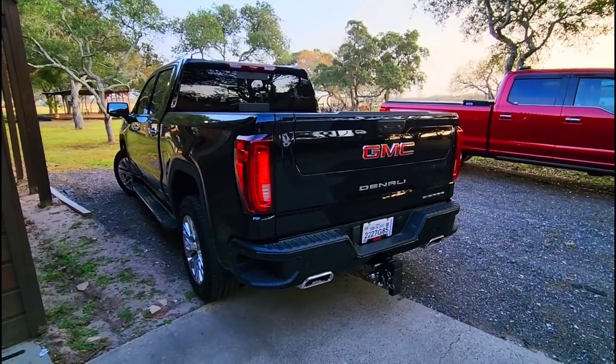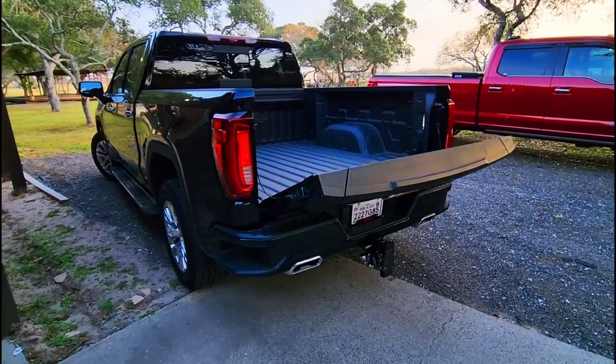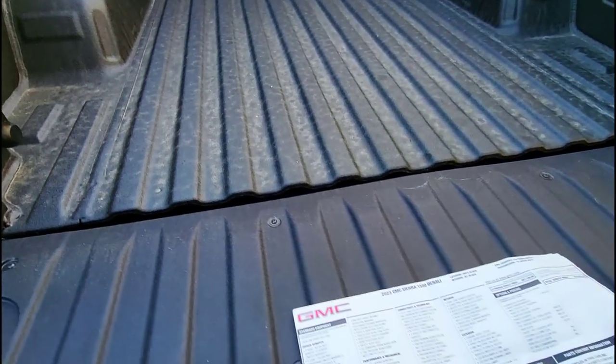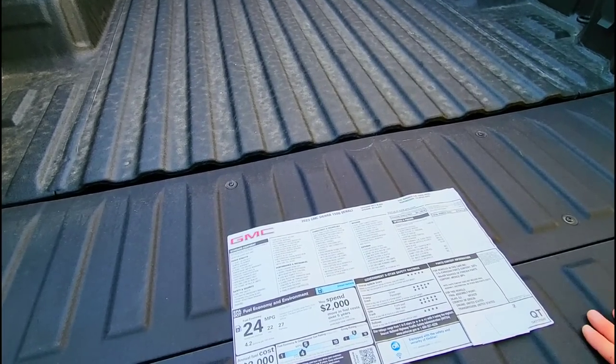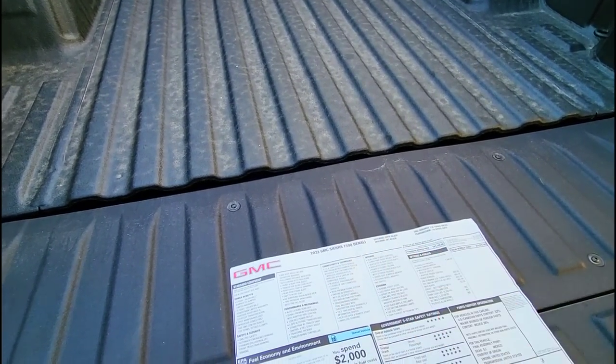What better place to do that than on the multi-pro tailgate of the truck itself? We have the original window sticker right here. We're going to go through all the specs and features line by line to show you what this 2023 GMC Sierra 1500 Denali is all about.